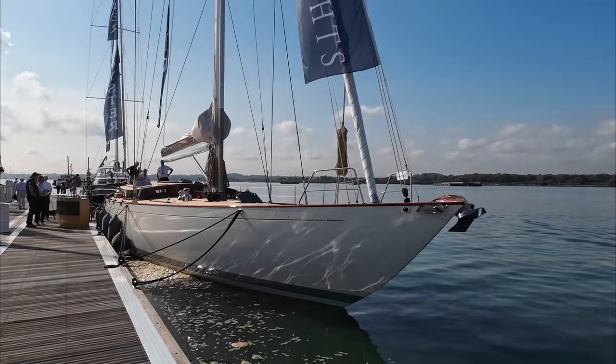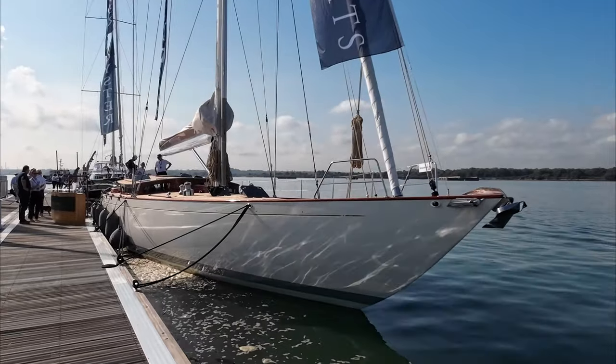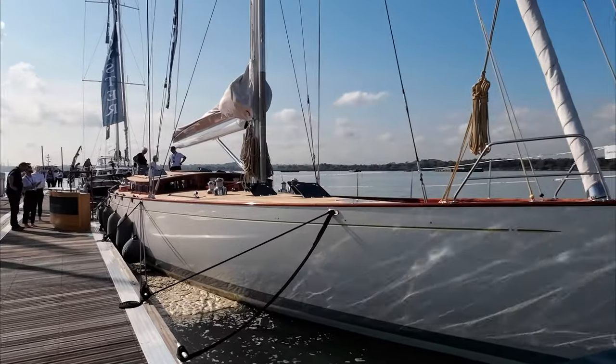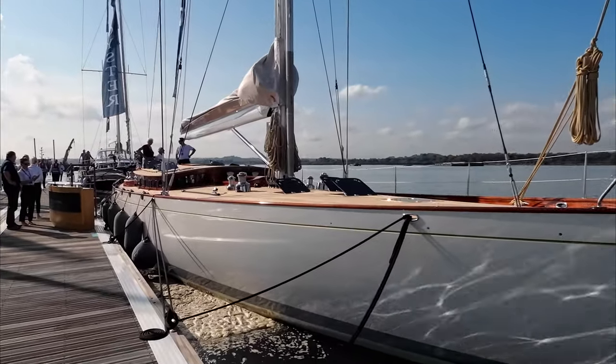What a day — can you believe they let me, a stupid northern idiot, on board a nearly four million pound yacht? Unbelievable. And she is gorgeous. I'm not going to mess around, let's just get into it. As you can see, the lines are absolutely unbelievable — 72 feet long.